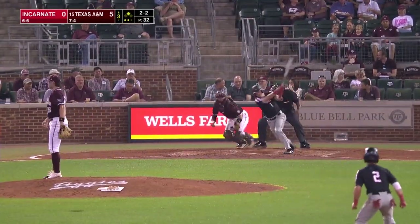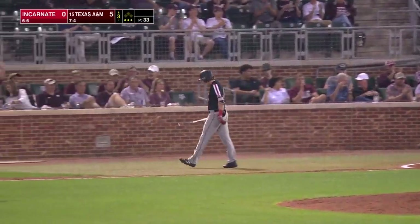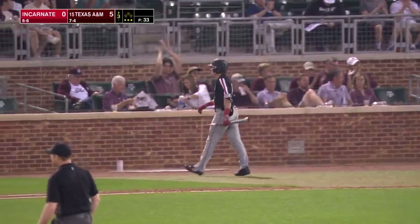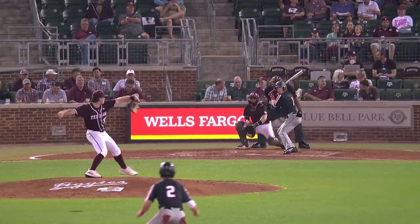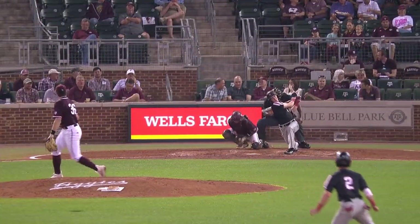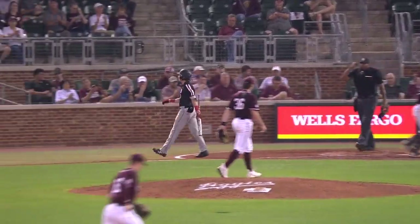2-2. Swing and a miss, he struck him out, tagged by Bard. First strikeout for Wyatt Tucker, strands a UIW Cardinal at 2nd base. UIW has just two walks through three innings. Tucker, sharp break, Bard with a tag. We head to the bottom of the 3rd.